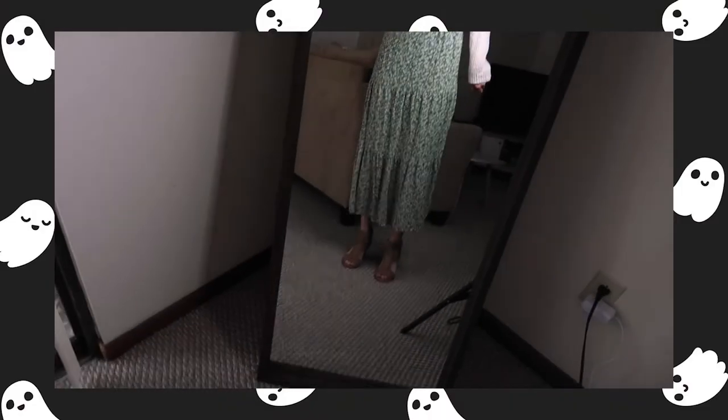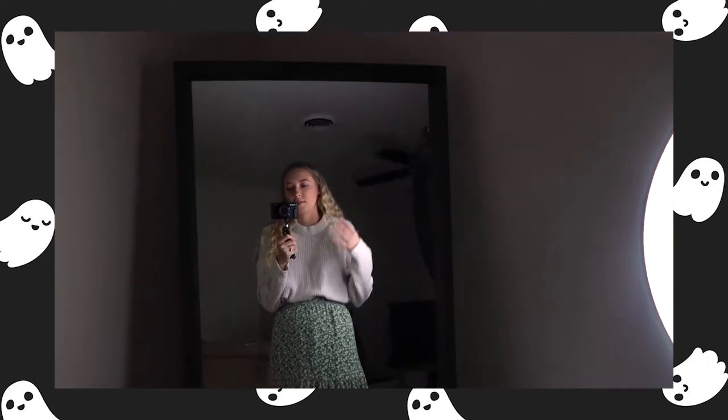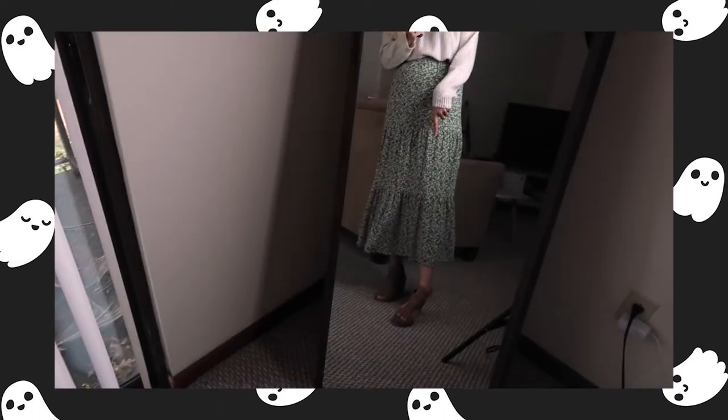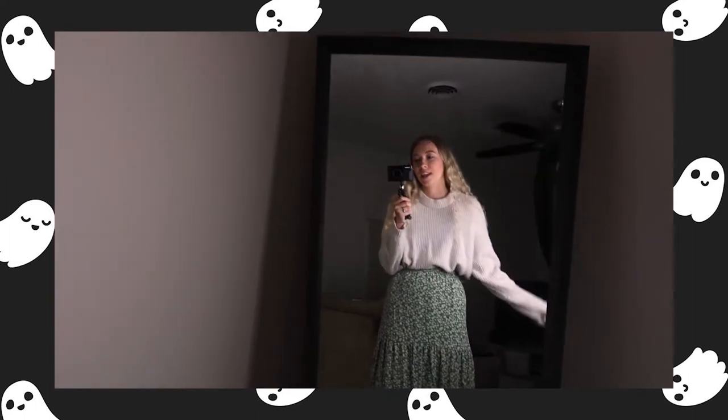For outfit number five, we're going to call this floral because this is the most floral outfit I have in this video. I just think this is so cute and it's really easy to put together because it's just a sweater and a skirt. This sweater is from American Eagle last year, and the skirt is from American Eagle this year. I don't know where the shoes are from, but you can really mix and match however you want — sneakers, boots, a shirt with a cardigan. That's going to be the floral outfit, which I think is super cute and really effortless to do.